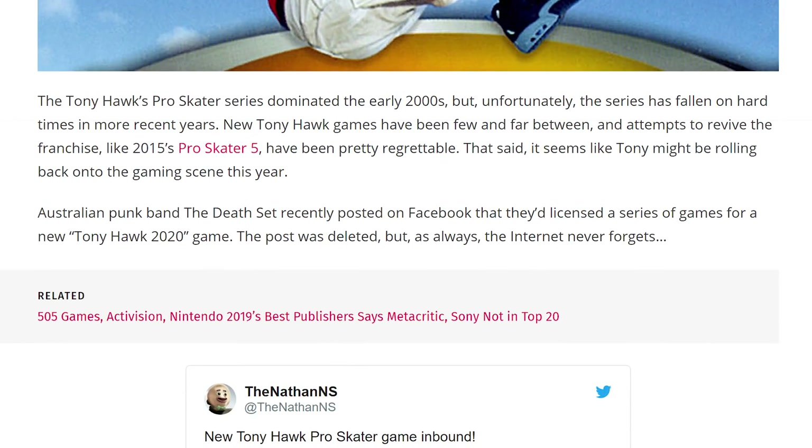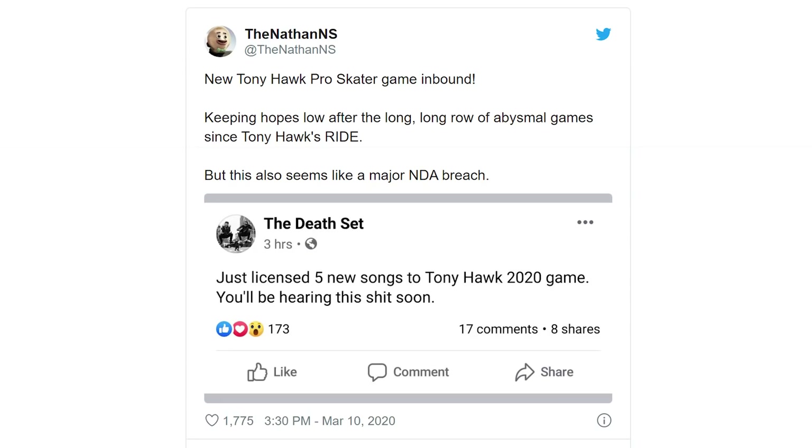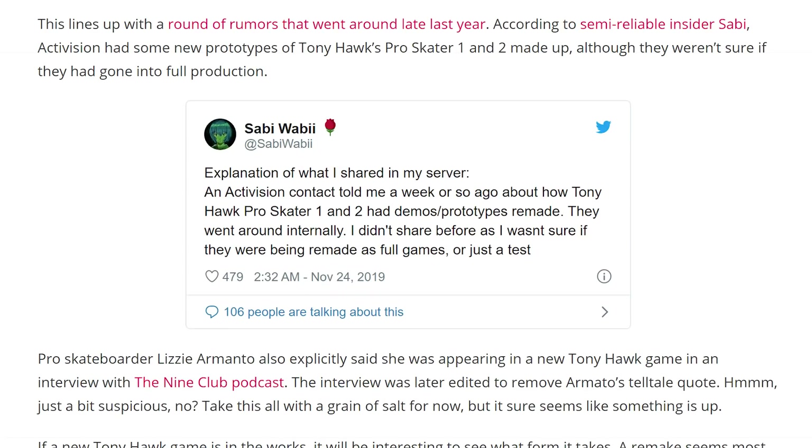There's some indication from multiple sources that people are licensing songs to a new Tony Hawk game. There are also rumors circulating that Pro Skater 1 and 2 are being remade. So there's either a new Tony Hawk game coming out — hopefully more like Underground 2 and less like Ride, which was terrible — or we're getting remakes of Pro Skater 1 and 2. We can fantasize about being a famous skateboarder once again.